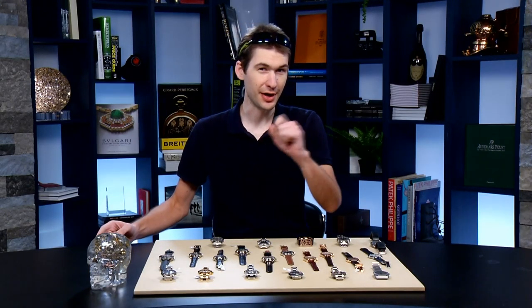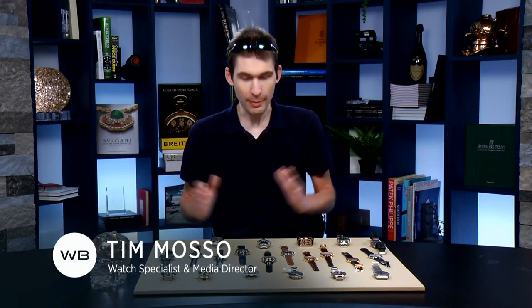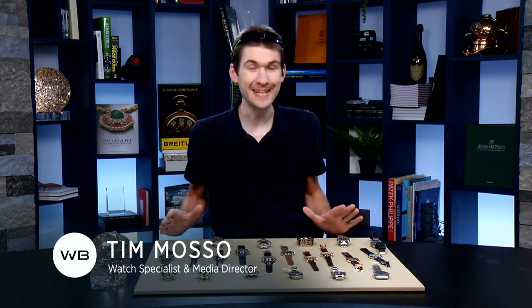Rise and shine, and spring to attention — mainspring, that is — waking up with watches, and what a spread. For those of you joining me, remember, everything on the table is in stock.